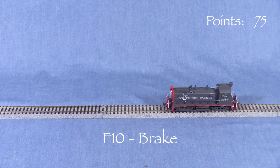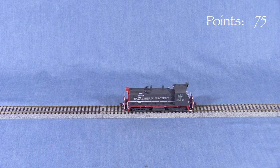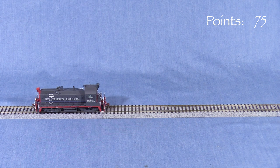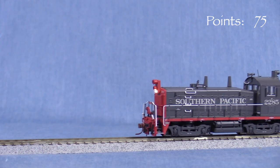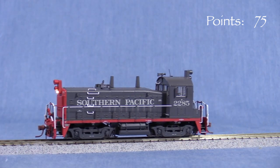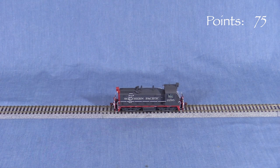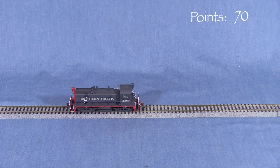F10 is supposed to be an independent brake, but it doesn't work. When you press F10, the locomotive doesn't stop. I've had this issue with other Rapido diesels. It can probably be fixed either with some CV programming or by loading a new sound file. I really think Rapido should have gotten this right so that the model performs the way the manual says it should. I'm taking 5 points.